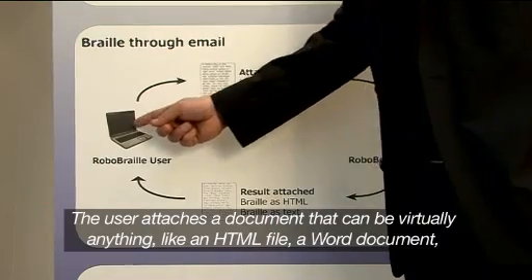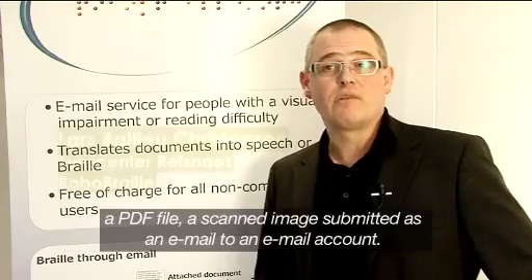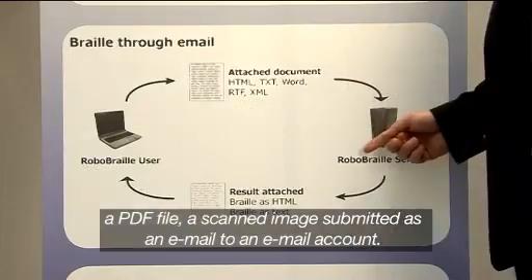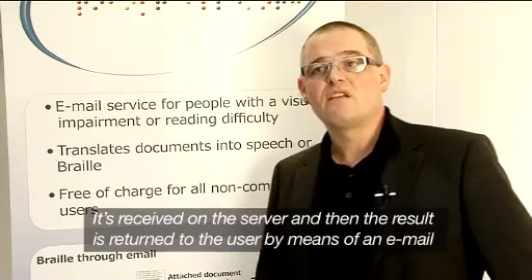The user attaches a document that can be virtually anything, like an HTML file, a Word document, a PDF file, a scanned image, submitted as an email to an email account. It's received on the server, and then the result is returned to the user by means of an email.